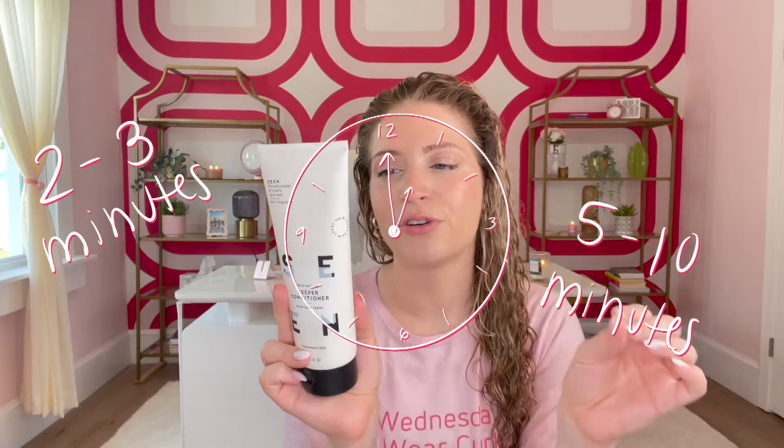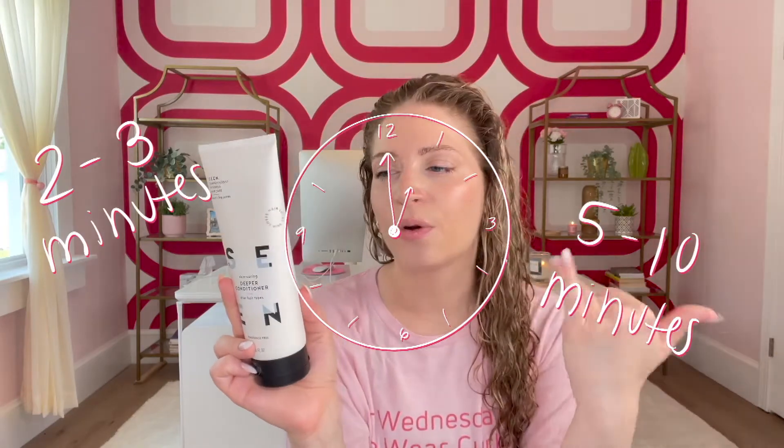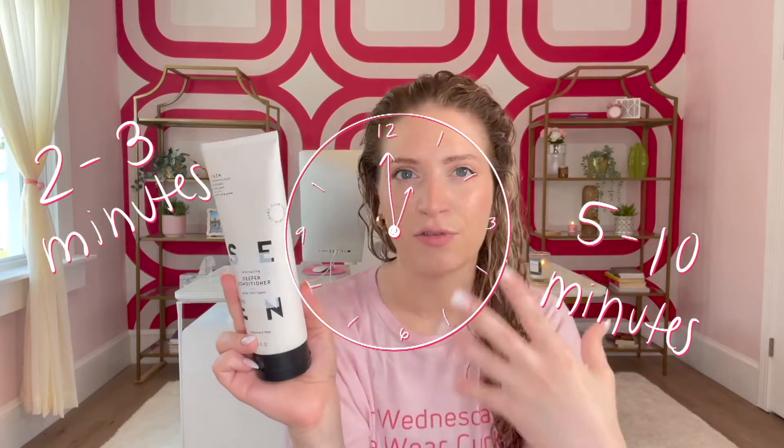I always have a special place in my heart for deep treatments that last two to ten minutes rather than 20 to 30 minutes, which can get really annoying. So this one you can use either for two to three minutes for a short condition, or five to ten minutes for the full condition.